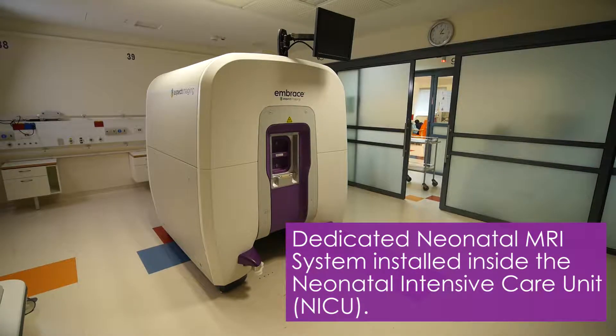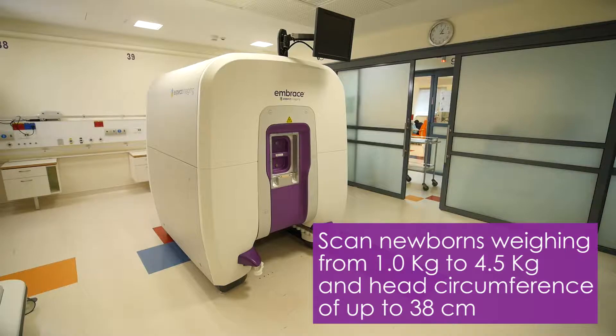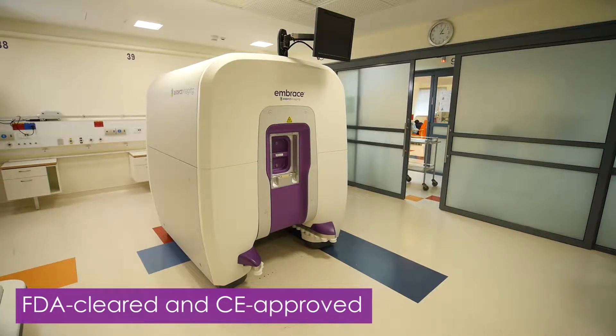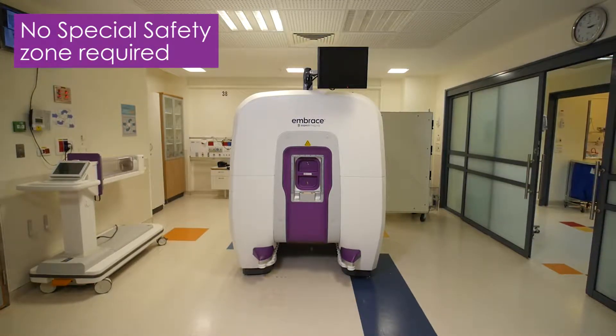Aspect Imaging's Embrace Neonatal MRI System in the Neonatal Intensive Care Unit provides high-resolution MRI scanning for babies weighing from one kilogram to four and a half kilograms and a head circumference of up to 38 centimeters. It is the world's first FDA-cleared and CE-approved dedicated neonatal MRI installed inside the NICU.